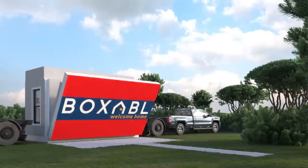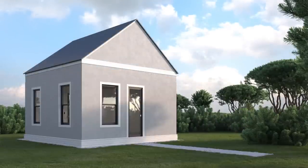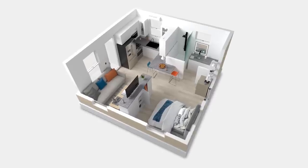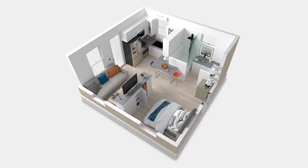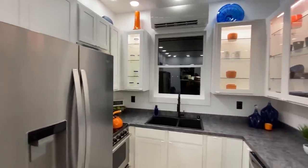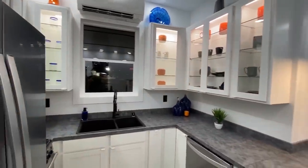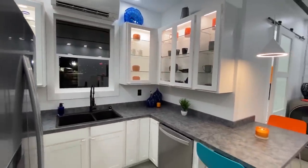Welcome home to the Boxable Casita, where you can live large for very little. Your Boxable Casita arrives complete right out of the box, with a full-size shaker-style kitchen, huge fridge, dishwasher, oven, microwave, a tall window right over the sink, and an adorable breakfast bar for two.